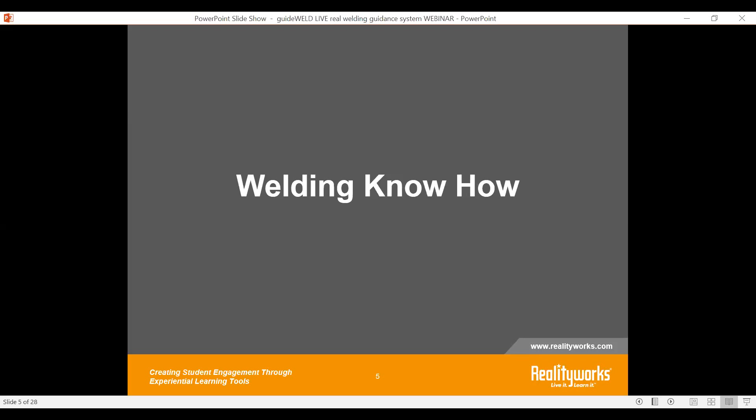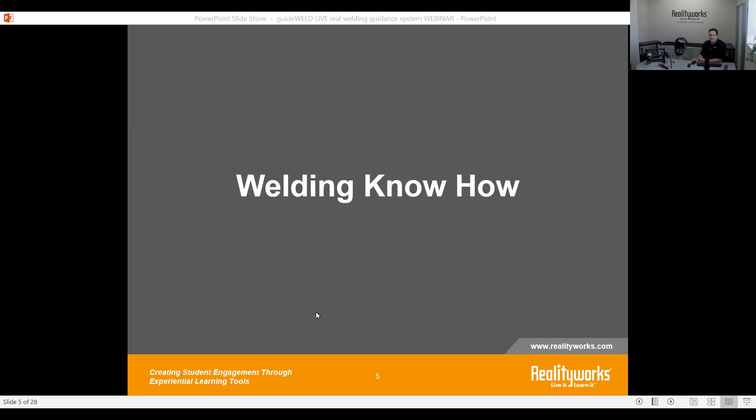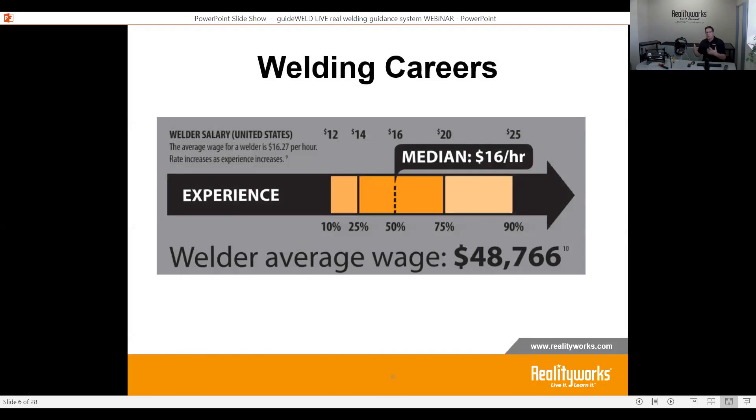I want to start with just a little welding know-how as we get into the GuideWeld Live system. What I'm trying to do is bring you to the understanding of welding careers — that there is a need out there. There's a bigger and bigger need every year for welders, and they are good-paying jobs with benefits, giving students a good career path. So how can we help students get to and be part of this world, get them interested, get them excited, and give them the training they need?